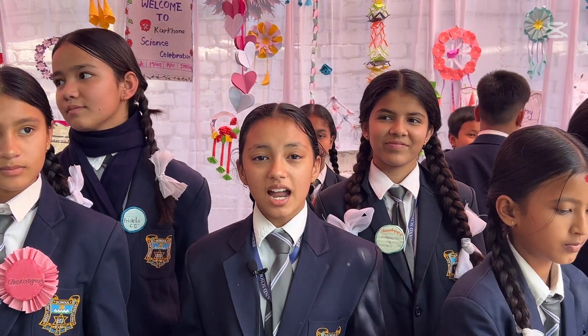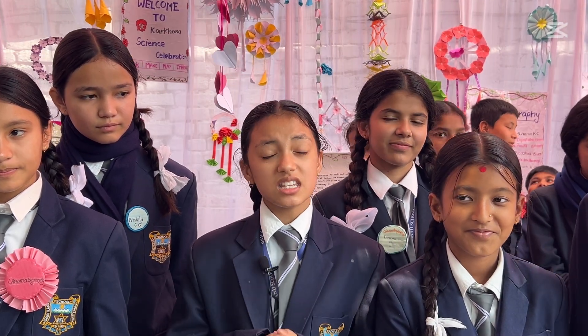It also helps us to think practically. Before, science was a very tough subject. But thanks to Karkana, now we are doing it in a practical way which helps us to learn and understand science in a better way.